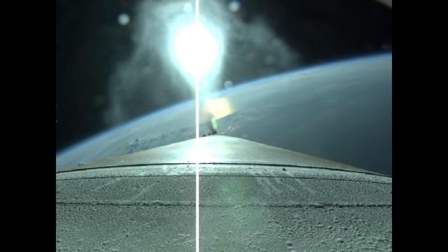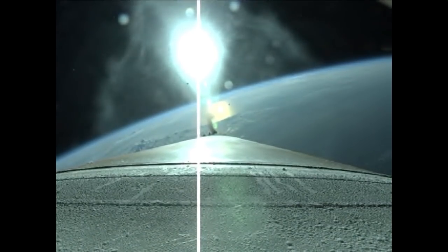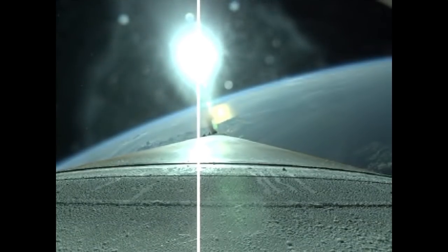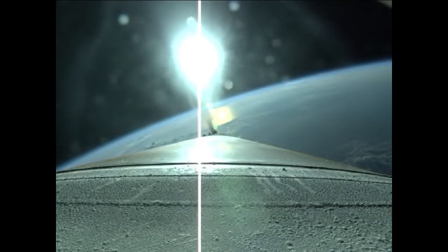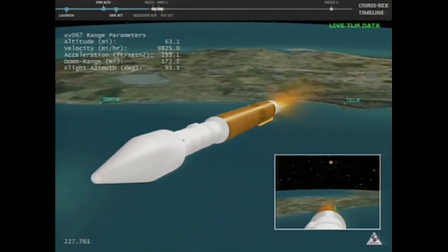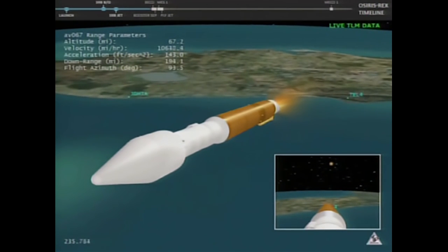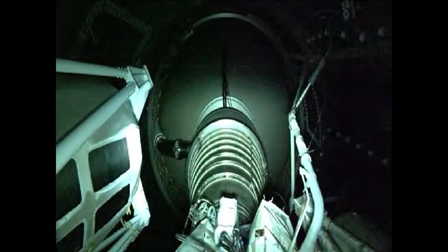About one minute away from Atlas booster engine cutoff. Pump speeds and pressures within band. Vehicle body rates look good. Vehicle is now one quarter of its liftoff weight. Coming up on our 5G throttle segment. We have begun throttling to maintain 5Gs. Blue space cooldown is underway, then complete. Throttling to 4.6Gs in preparation for BECO. We have BECO — engine shutdown looks good. Booster engine cutoff confirmed.